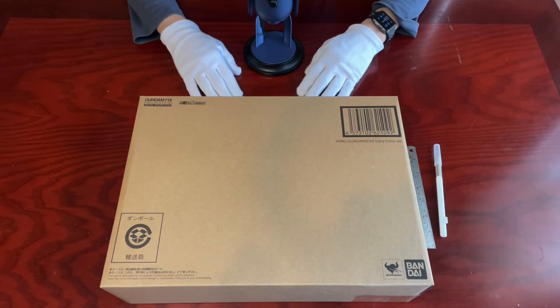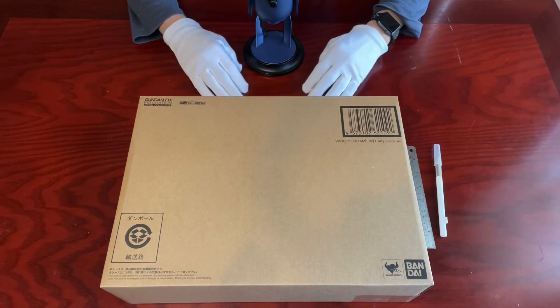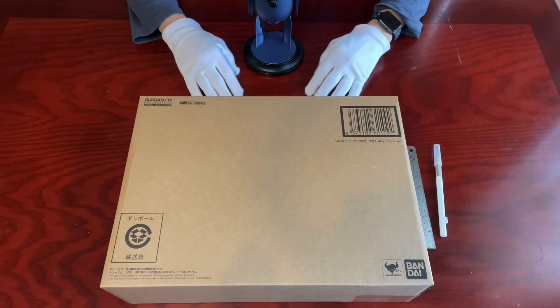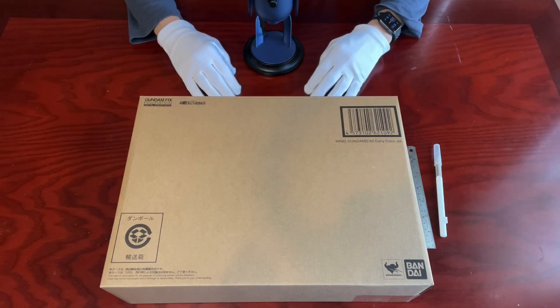A couple of episodes ago, we unboxed the Metal Build Justice Gundam. So what's Gundam Fixed Figuration Metal Composite, or GFFMC series then? Both Metal Build and GFFMC are very similar in height and materials used, which means Bandai Namco used a hybrid of metal and plastic to create a mobile suit toy that is heavy and sturdy, mostly in joints, which recreates the illustrations of the designers.